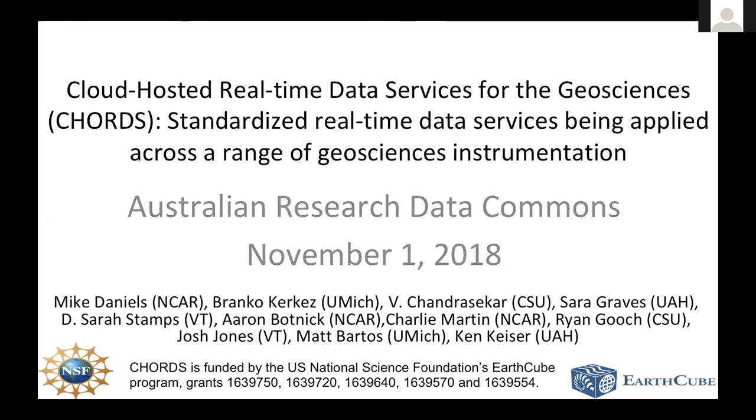Hi, folks. Thanks for inviting us to this. It's always great to collaborate with like-minded folks, and I've been involved in ESIP for quite a while. I'm excited to see this collaboration with the Australian group start to form and get off the ground.